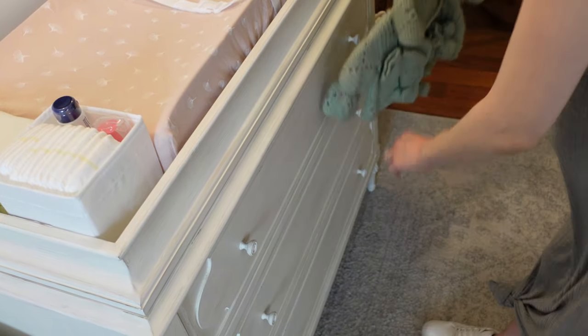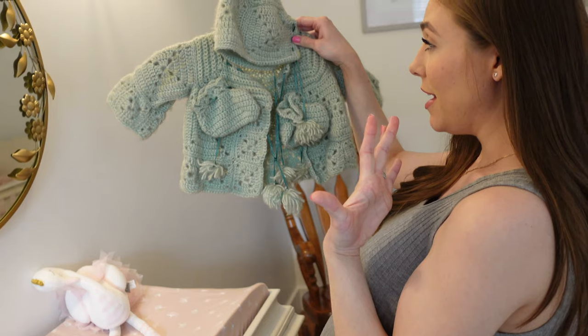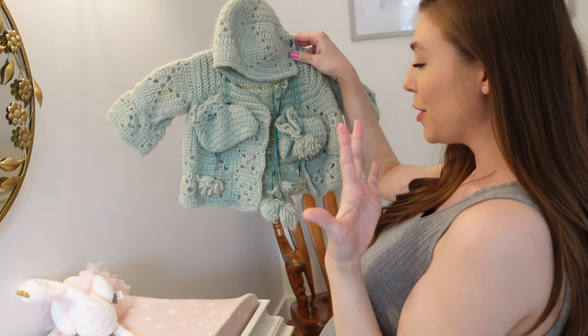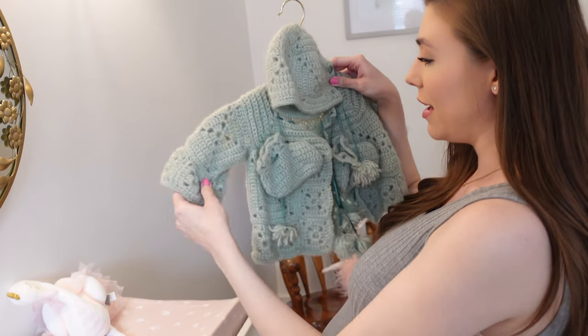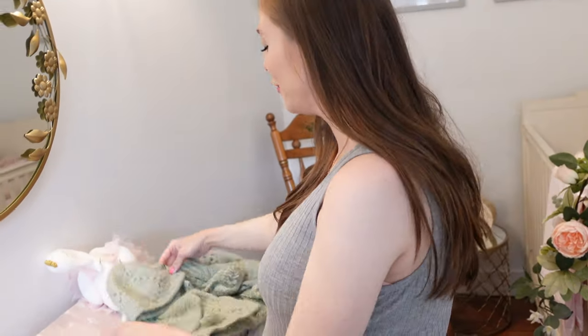I'm going to have to show you guys this. So this was actually mine when I was a baby — super cute and sentimental. I definitely want to get pictures of her in this this winter, but I just want it on display because it's like vintage baby and it just makes me really happy.